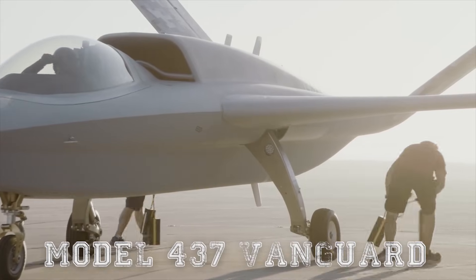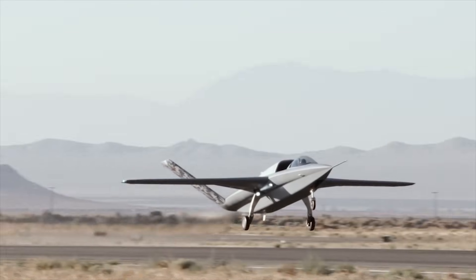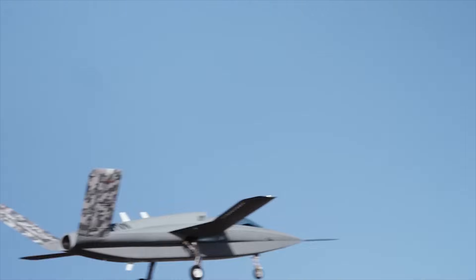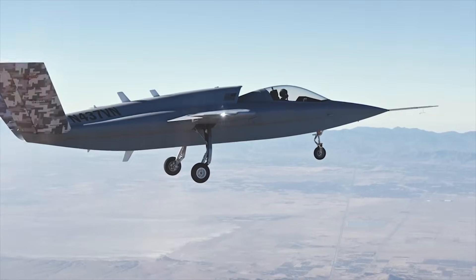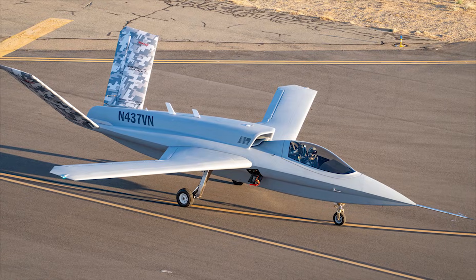The Model 437 Vanguard is a stealthy jet-powered drone designed to test theories that reduce engineering revisions, expedite schedules, and diminish costs. This could all prove a game-changer for future aircraft programs.